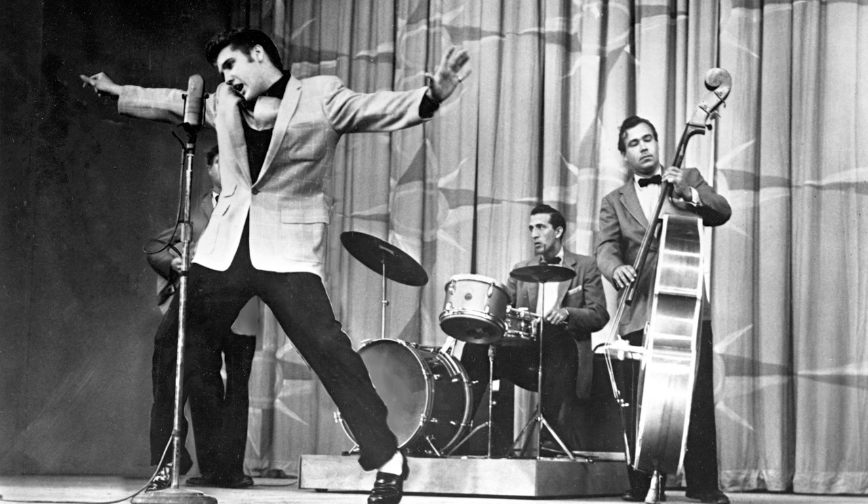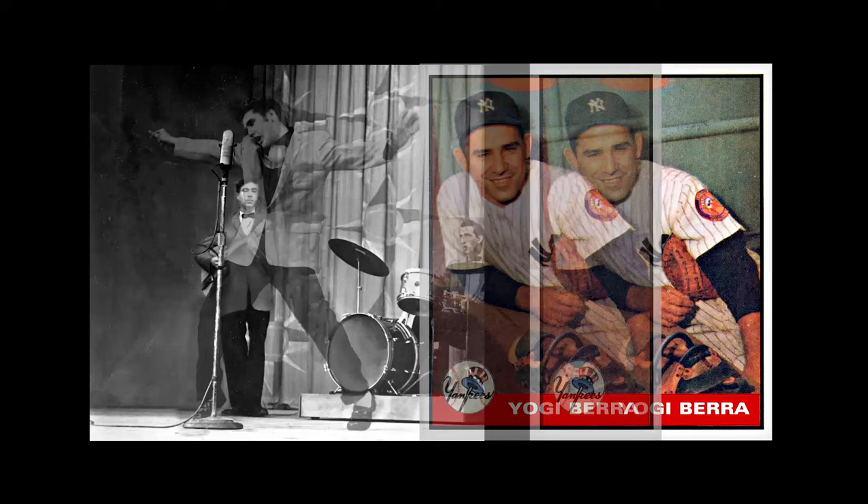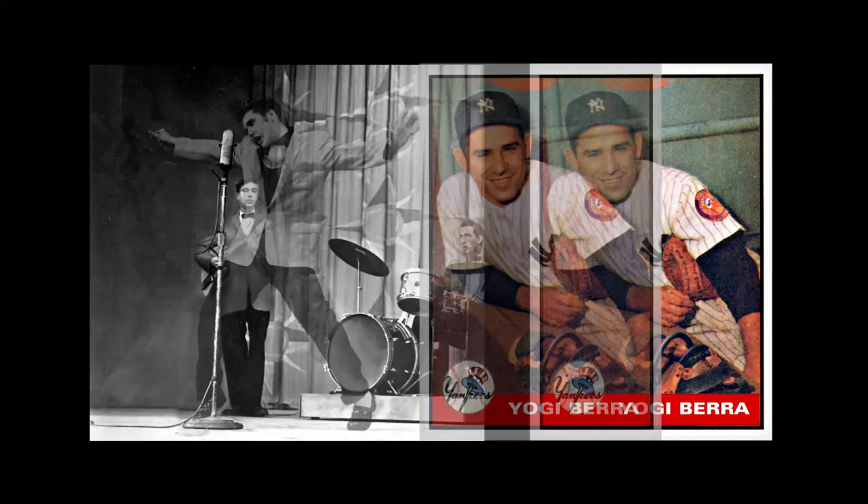Yogi Berra, so far as I know, did not sing. As for RCA's $35,000 price to get Elvis — if you thought that consolidating companies into huge corporate conglomerates made them more generous, well, I guess not. But as Yogi said: in theory, there is no difference between theory and practice. In practice, there is.